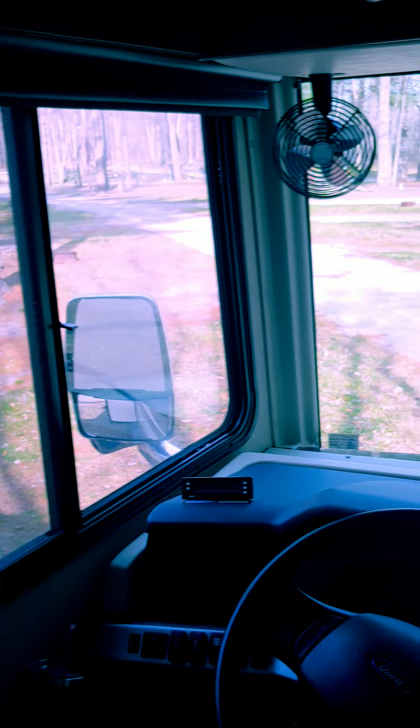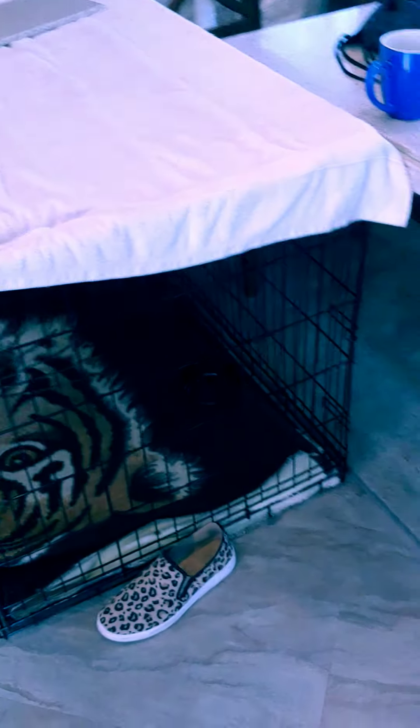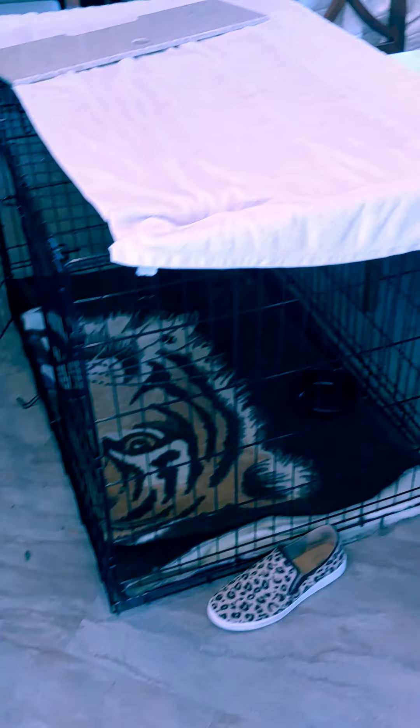Our camping in our Fleetwood Bounder. It's a mess, but we had our dog kennel so we could bring our dogs with us. It does take up a lot of room, but it does keep them secure.